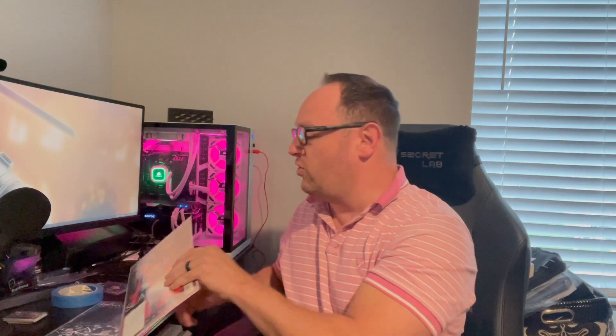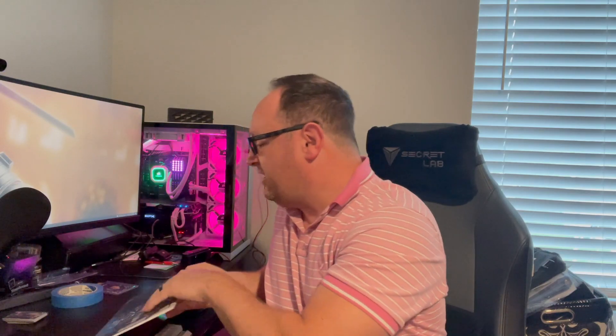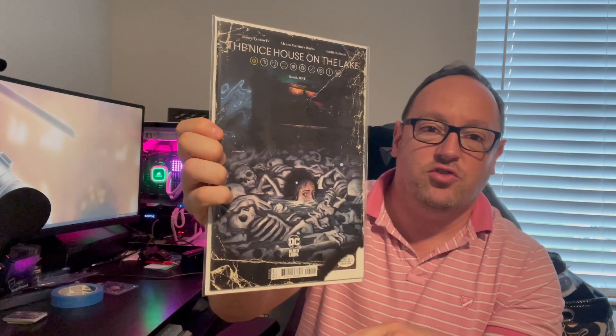I also picked up a couple of small ones: the Free Comic Book Day 'Enter the House of Slaughter,' as well as a second print of Nice House on the Lake for cover price. I do think that eventually this book is going to go somewhere, and I have some first prints and some really nice ones.